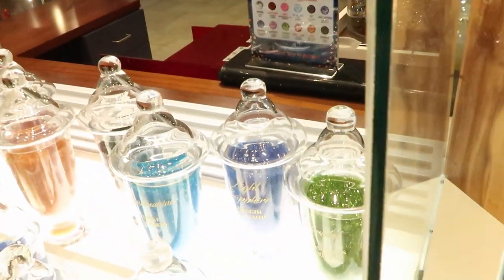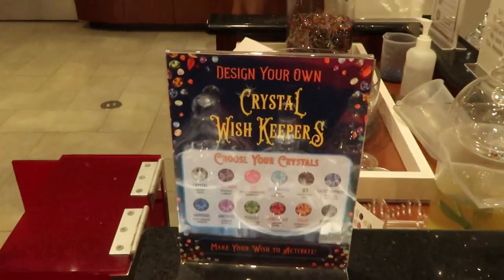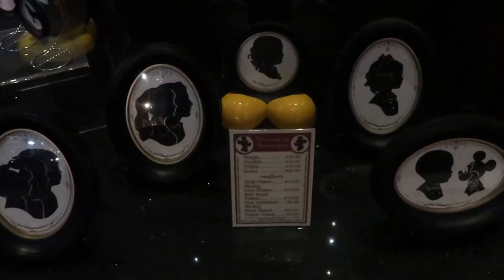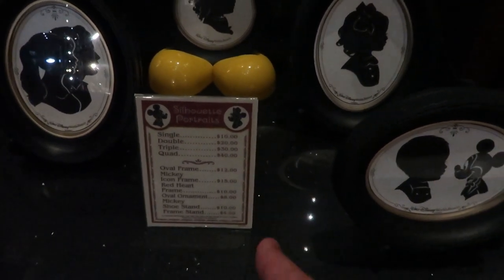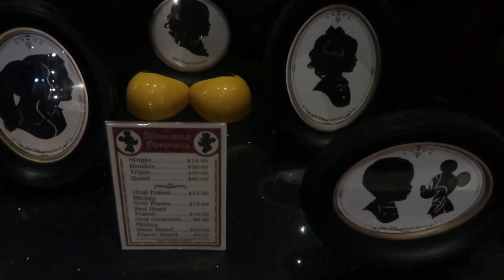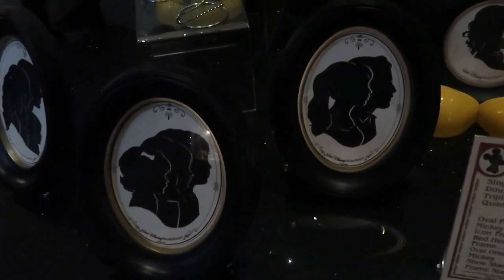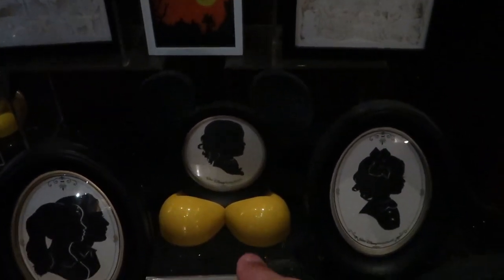They have some more colors over here to choose from. These are called Build Your Own Crystal Wish Keepers. You can also get a silhouette portrait done here — $10 for a single, $20 for a double, $30 for a triple, $40 for a quad. The oval frame is $12, Mickey Icon frame is $15. Check that one out — that's really neat.